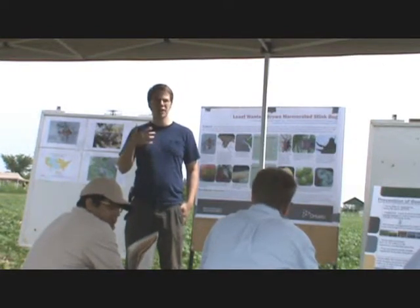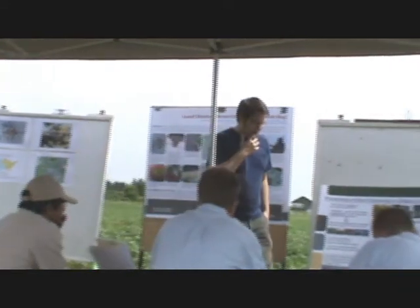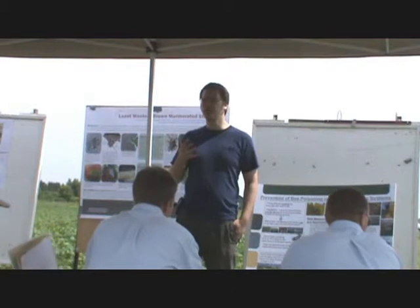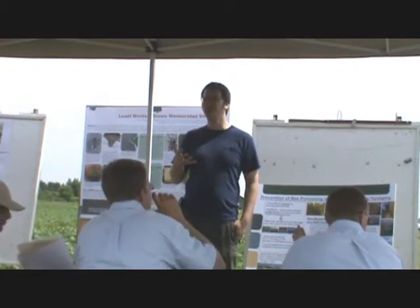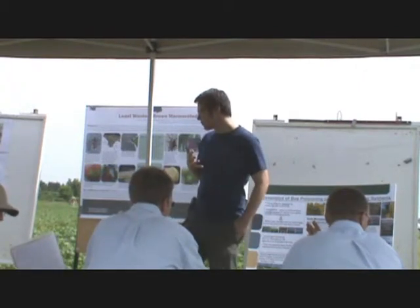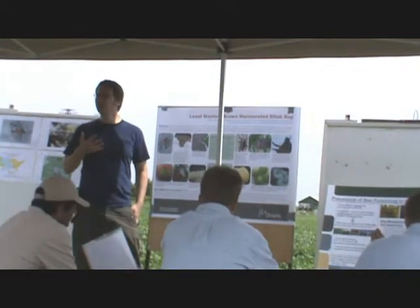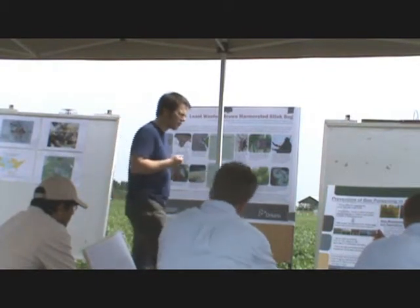Honeybees are essential for agricultural services in Ontario. They contribute somewhere from 140 to 170 million dollars annually. Most of this is through pollination value, although you do get about 14 million in honey production as well. But really, the pollination is the big thing, and a lot of growers really do depend on this, depending on what you're growing.